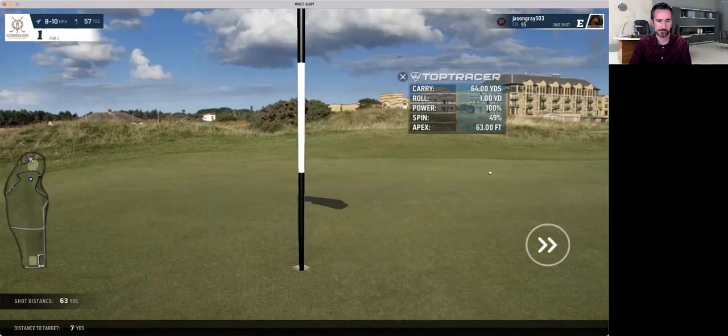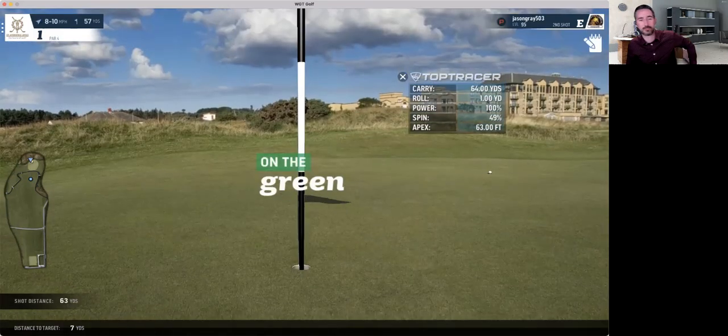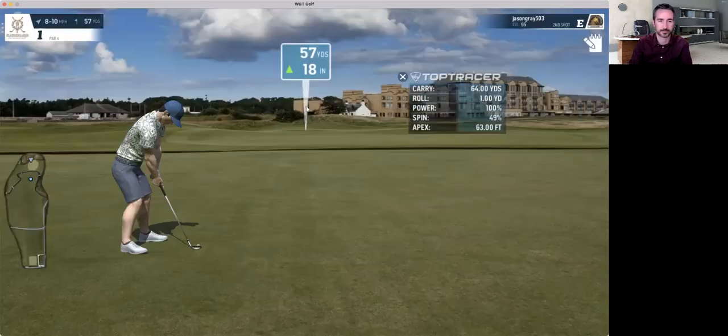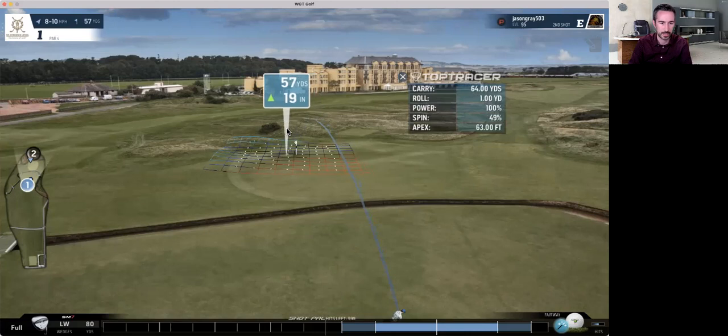That was way too much — this would be a terrible putt. Downhill, right to left. Okay, so we want to go back to this and do less topspin.